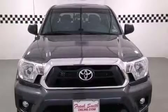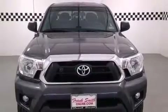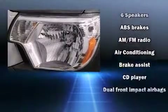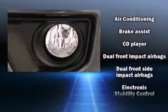Toyota prioritized fit and finish as evidenced by one-touch window functionality, a tachometer, a rear step bumper, skid plates, and a split-folding rear seat.